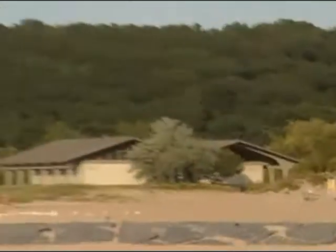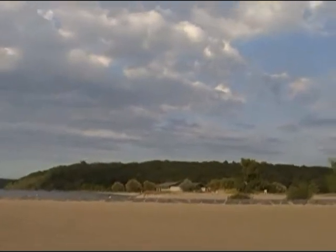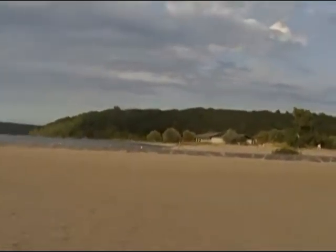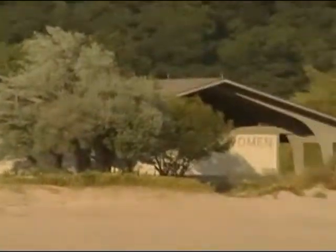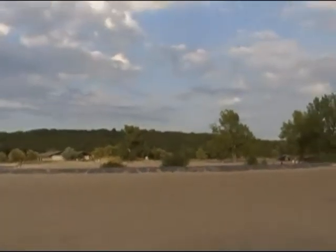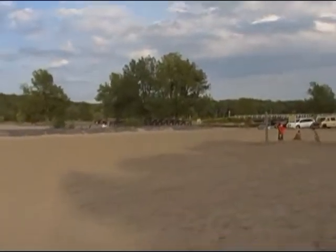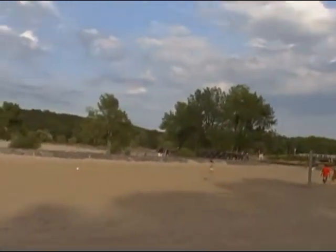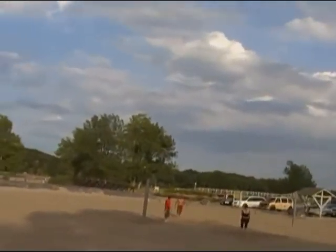You see a couple of buildings — probably more restrooms. Yeah, those are restrooms, ladies and gentlemen. And there's one right over there. See, there's more of Fair Haven than what I'm showing you. I'm just showing you as much as possible — there's actually more.